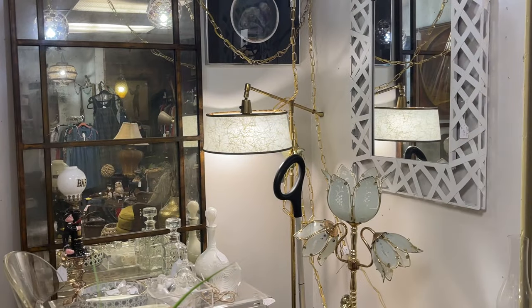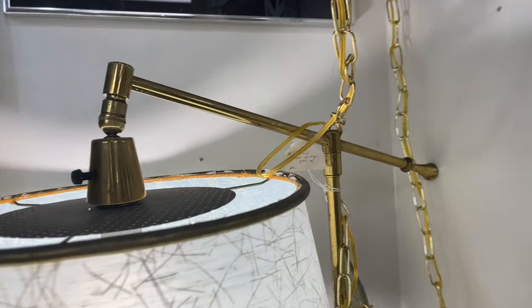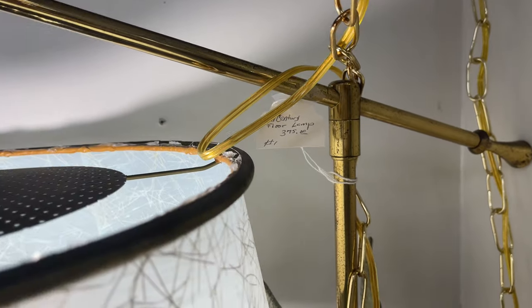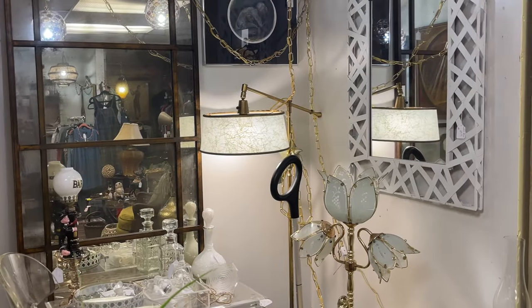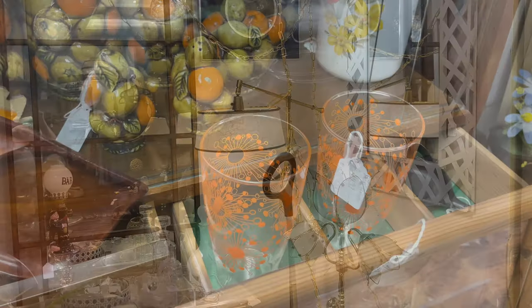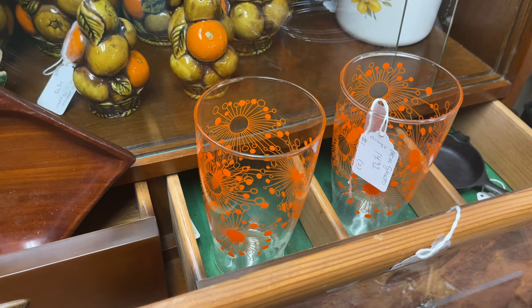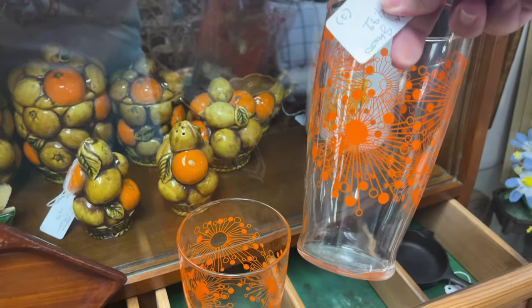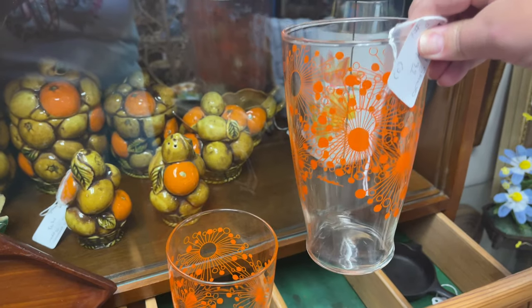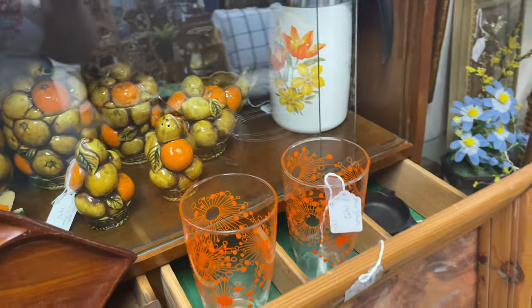If I were doing my living room mid-century modern, this would be the lamp to get, but it was $375. But isn't it beautiful? It's the perfect mid-century piece. And here is my first encounter with the atomic starburst today. These glasses are perfect, perfect starburst. The only fault in them is that they're orange and I don't really want orange.